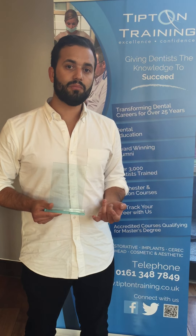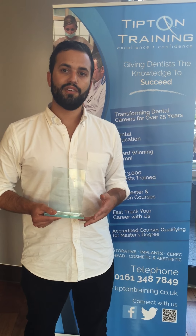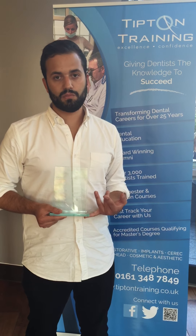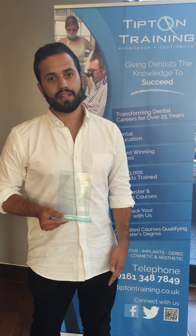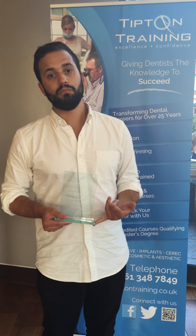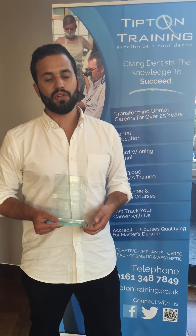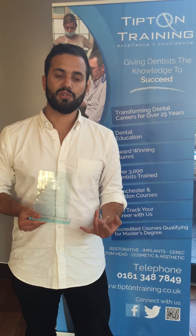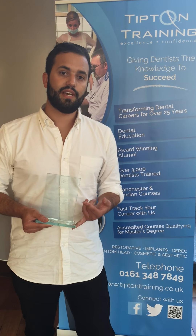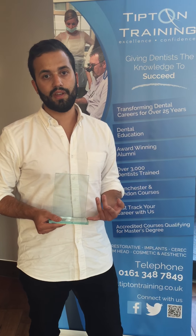I've also started taking on more complex cases. In the past couple of months I've done some veneer cases and more complex restorative cases, and with the extra complexity I'm making much more money through private sales in practice. That's not just through pushing patients — it's because you feel much more confident doing the treatment, so when you're talking about it the patient is straight away on board and they can sense your confidence.